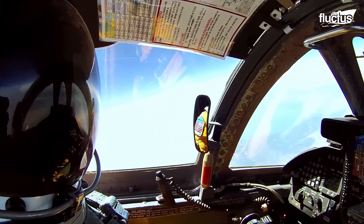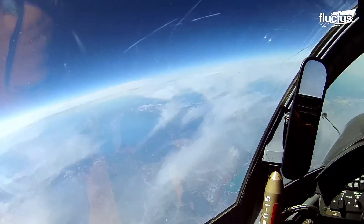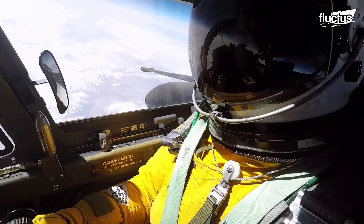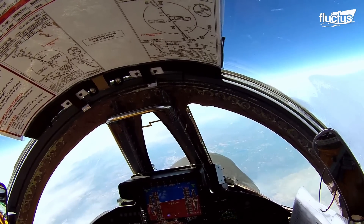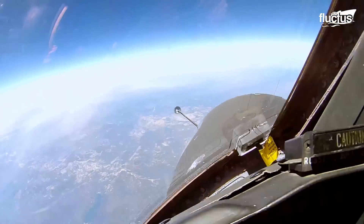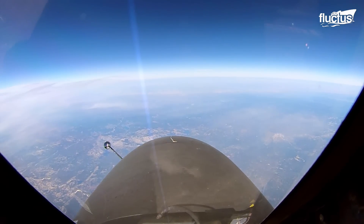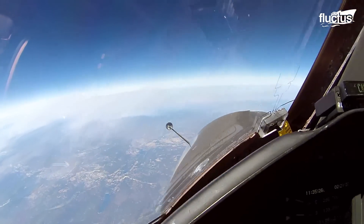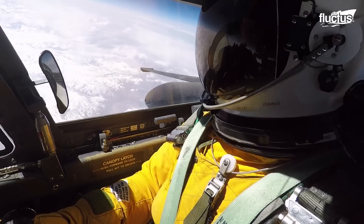At an altitude of 70,000 feet, the pilot can see the curvature of the Earth. At this altitude, the U-2 must maintain a speed called Coffin Corner by the pilots — fly too slow and it stalls, but flying too fast can make it break apart. And if it stalls, recovering it is very difficult due to a lack of air pressure.